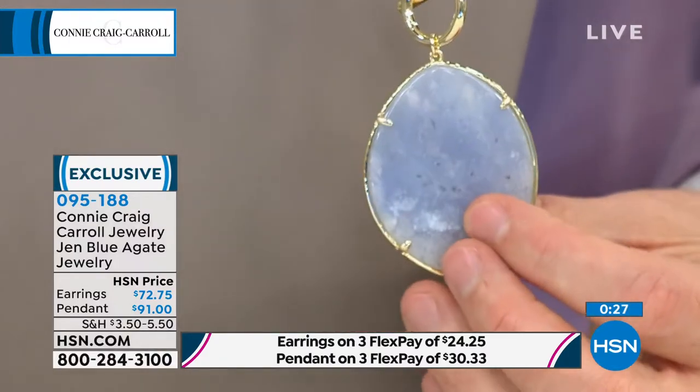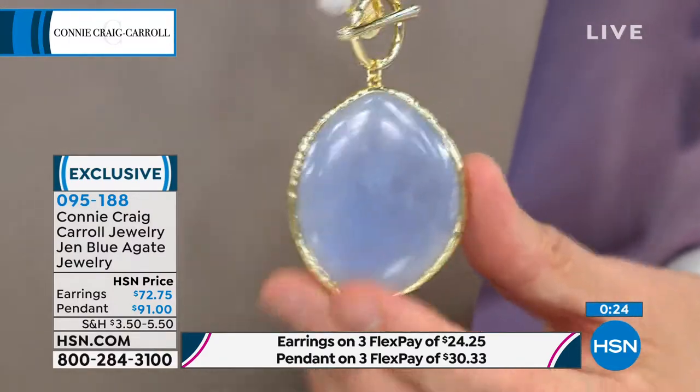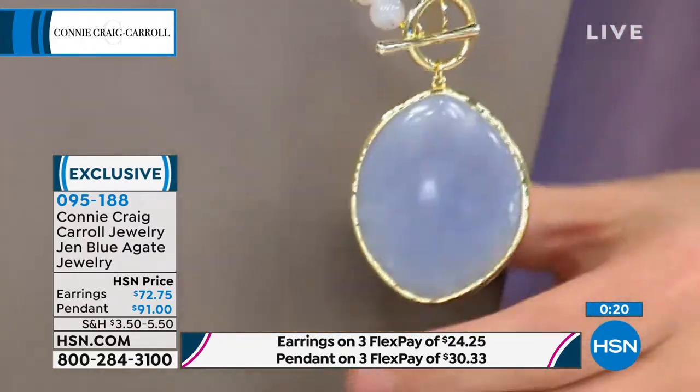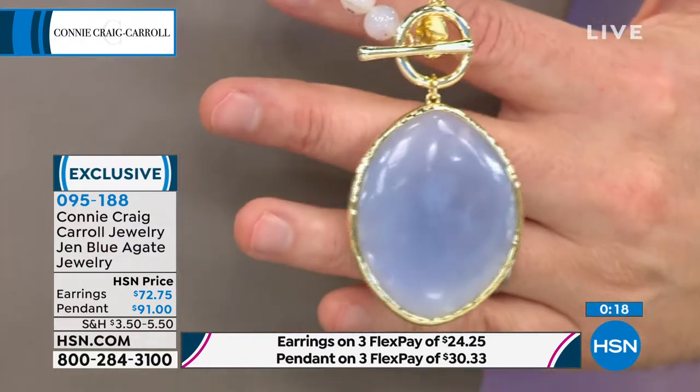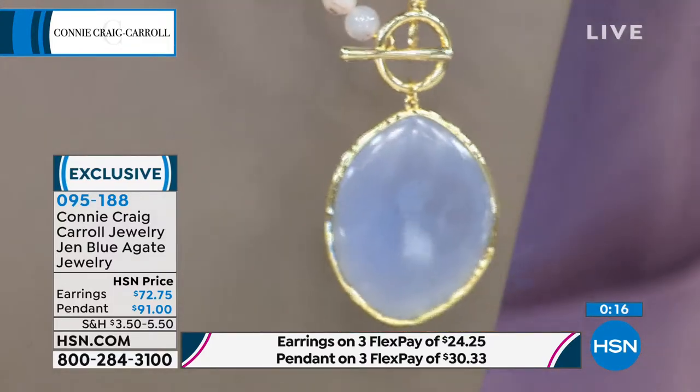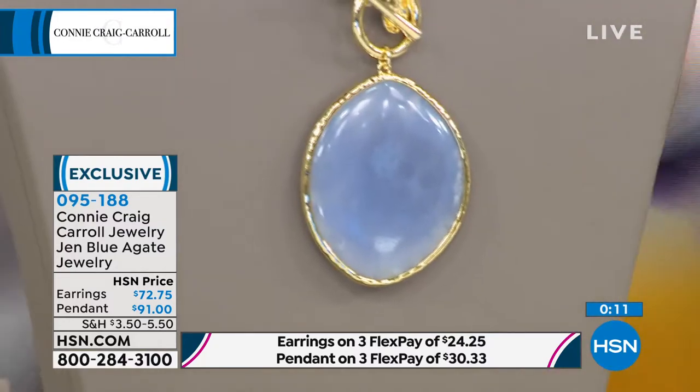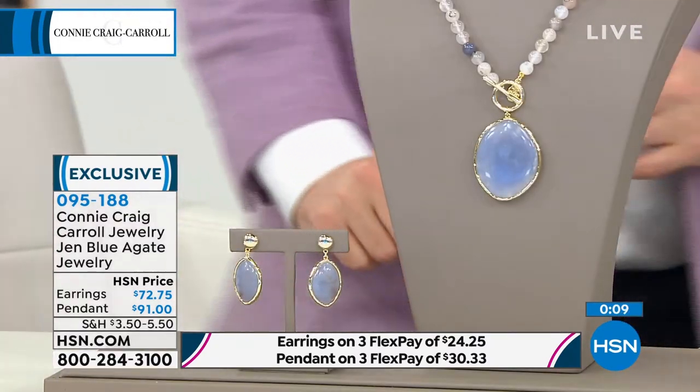We all come to the beach once a year and we're instantly relaxed — it's the psychology of color. This is a big customer pick. This necklace is a big, big customer pick. People love it because you're not just getting the pendant — you're getting an entire necklace of multi-color agate treasure. And then the earrings, I love the earrings.